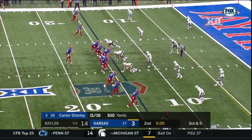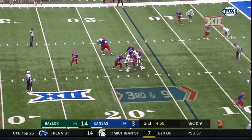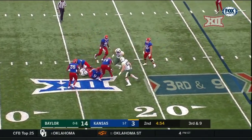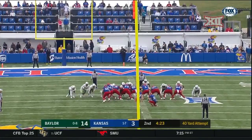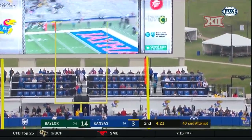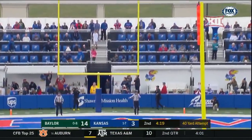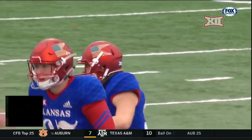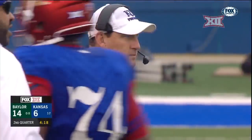A big play is needed for Kansas — they've got to put points on the board. Stanley is flushed right, peels back, nowhere to go, and he's dropped. Rui now from 40 — and he is up and through to put points on the board for Kansas. So they come away with a response to Baylor's touchdown.